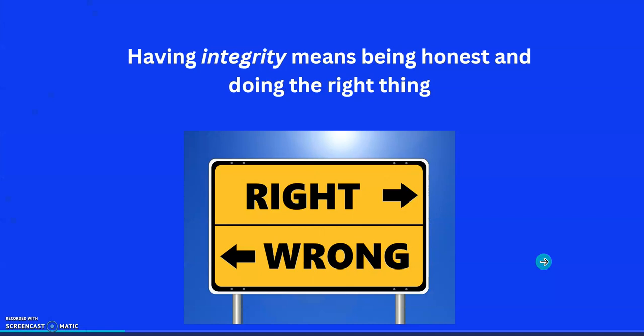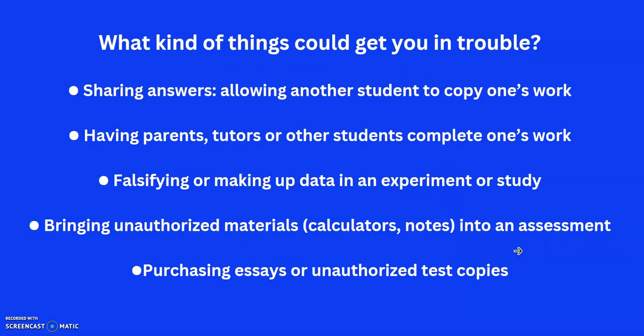Let's start with a few definitions. Integrity really just means being honest and knowing that you're doing the right thing. You can't really fall foul of this accidentally — you know what's yours and you know what's not yours. IB used to call this academic honesty until a few years ago; it's now updated the term to academic integrity. Let me give you some examples of what sort of things could get you in trouble.